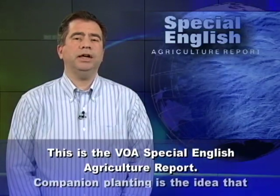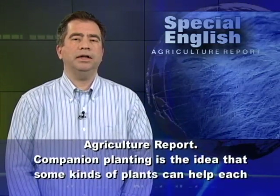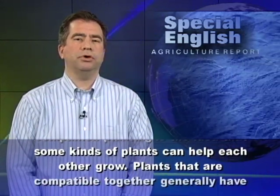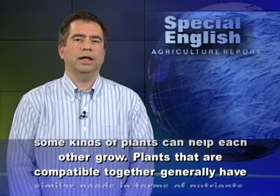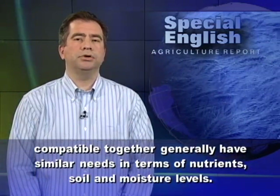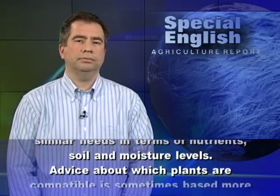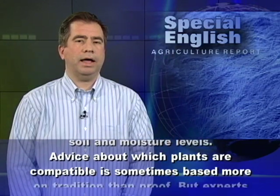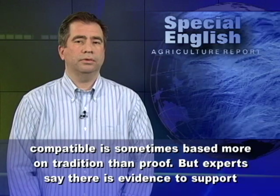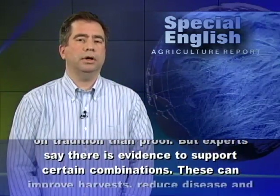This is the VOA Special English Agriculture Report. Companion planting is the idea that some kinds of plants can help each other grow. Plants that are compatible together generally have similar needs in terms of nutrients, soil, and moisture levels. Advice about which plants are compatible is sometimes based more on tradition than proof, but experts say there is evidence to support certain combinations.